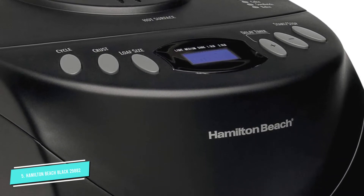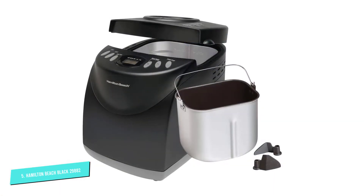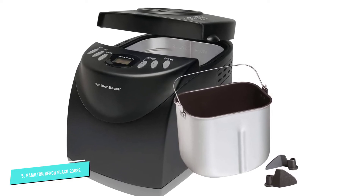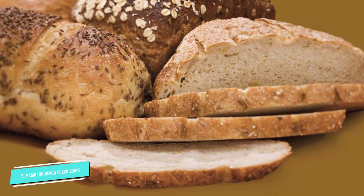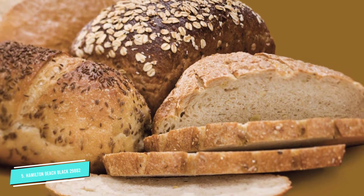Besides turning out your favorite bread, it can also make pizza dough, cakes, jams, flatbreads, and croissants, making it a star in your kitchen. You can also choose a light, medium, or dark crust setting, and all of this can be done with a delayed timer, so you can make sure when you walk in the door you have a fresh hot loaf of bread waiting for you.